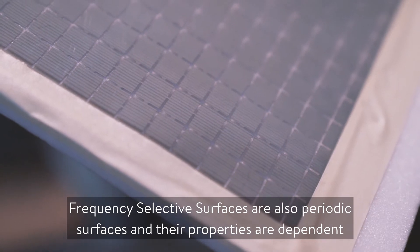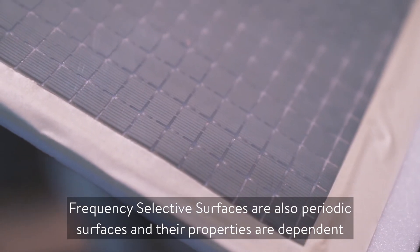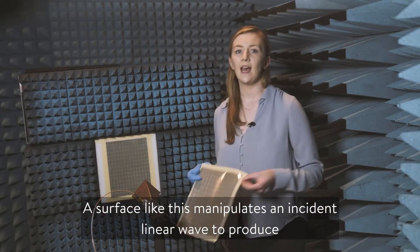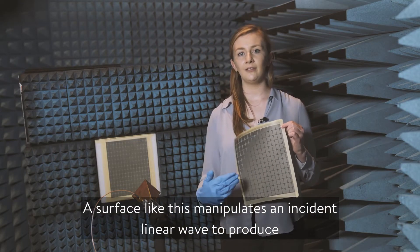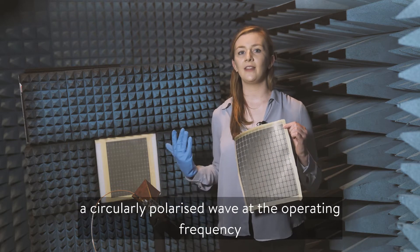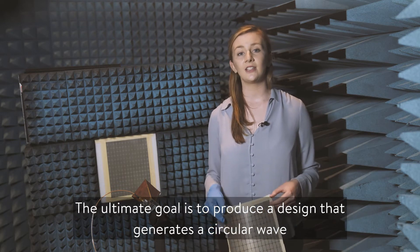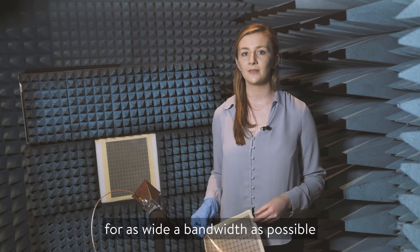Frequency selective surfaces are periodic surfaces and their properties are dependent on the design of the unit cell. A surface like this manipulates an incident linear wave to produce a circularly polarised wave at the operating frequency. The ultimate goal is to produce a design that generates a circular wave for as wide a bandwidth as possible.